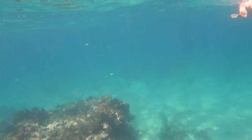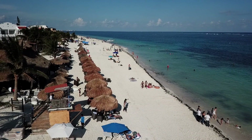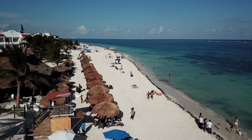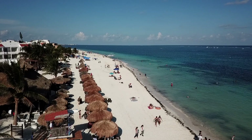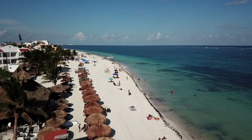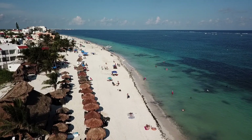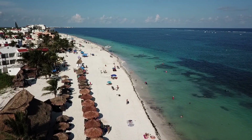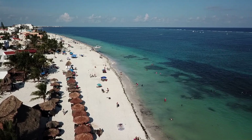So what did you think of the snorkeling adventure here in Puerto Morelos at the Ojo? I'm so happy you joined us today and we can't wait to have you guys back. Also, this is me flying the drone — I'm super excited about that. I just got a drone and I'm super excited to find different shots and angles and just try out new things.